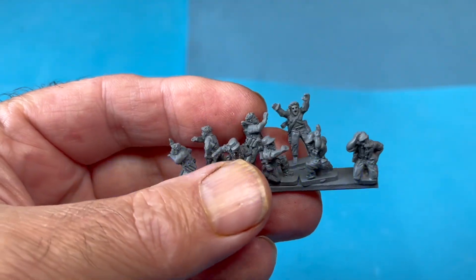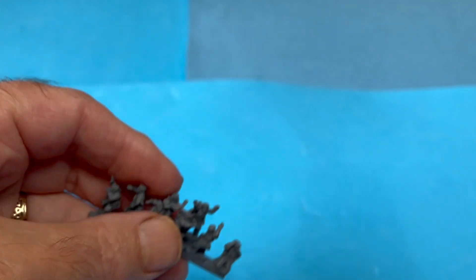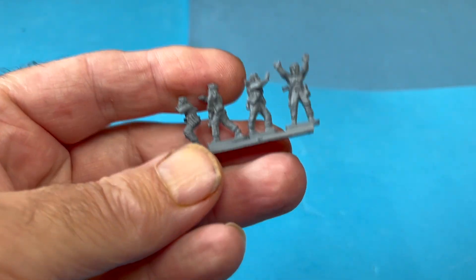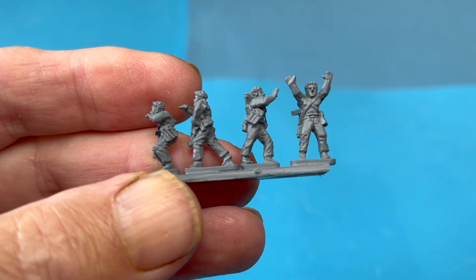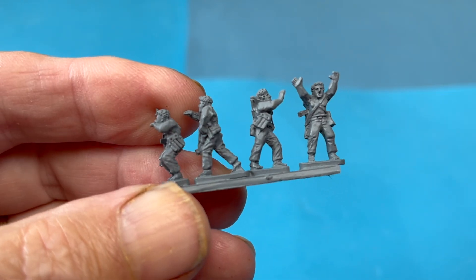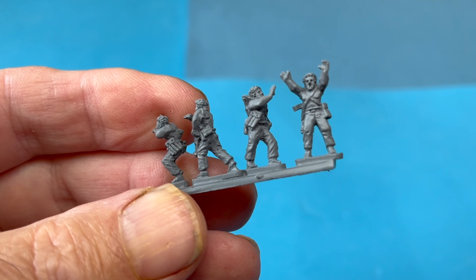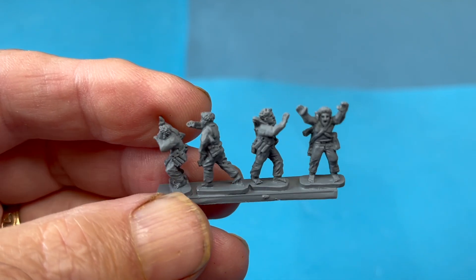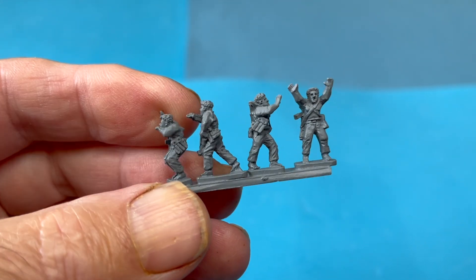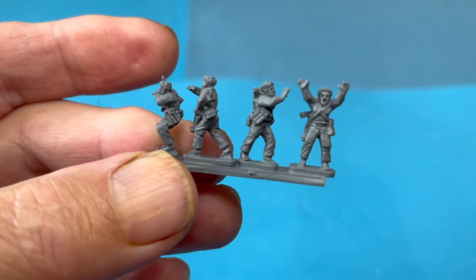Good afternoon. Just a couple of new packs from Peter Pig in the 15mm AK range. The first one is militia NCOs — four poses. The militia in the AK range is all done as bare-chested, just to differentiate them from the others. The regulars have more clothes on, and professionals have hats and all sorts of bits and pieces.